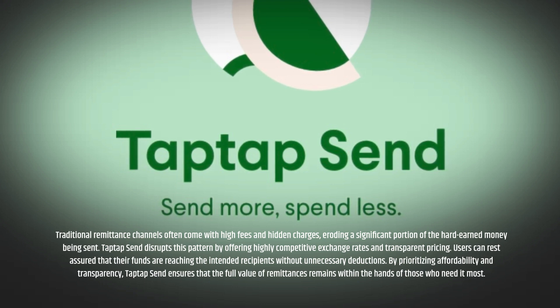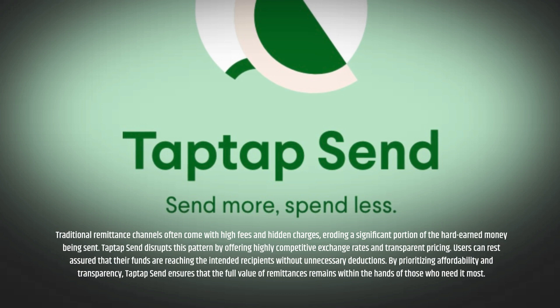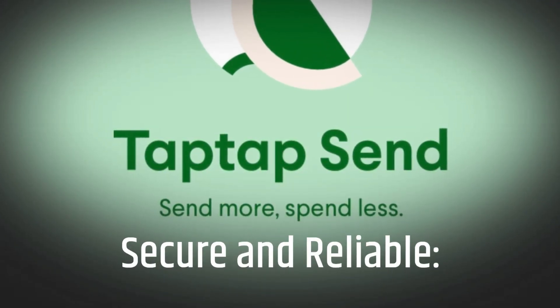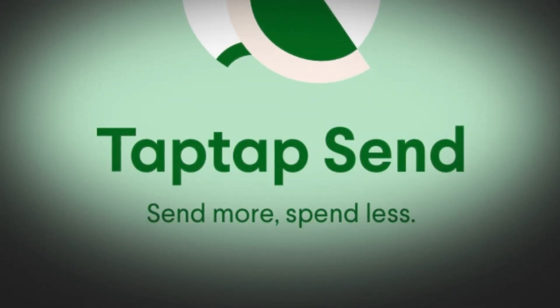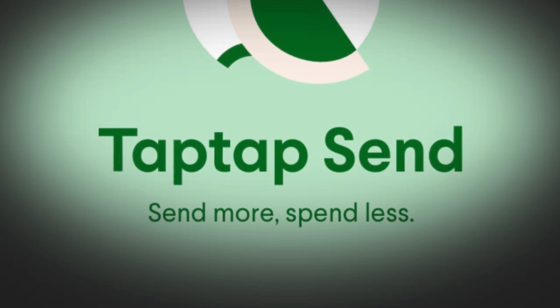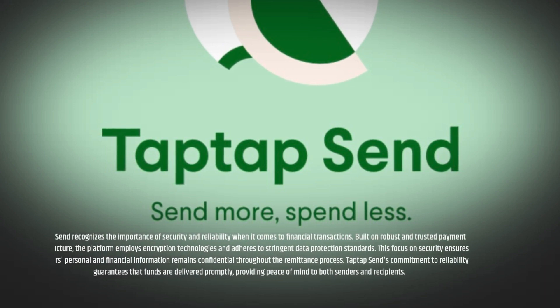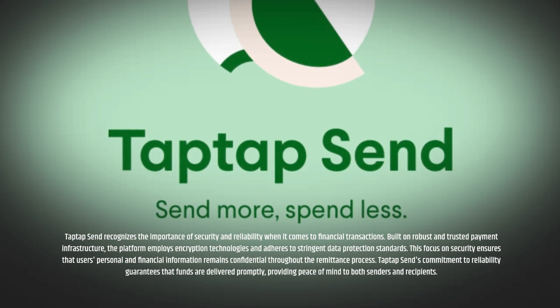Affordable and transparent. Traditional remittance channels often come with high fees and hidden charges, eroding a significant portion of the hard-earned money being sent. Tap Tap Send disrupts this pattern by offering highly competitive exchange rates and transparent pricing. Users can rest assured that their funds are reaching the intended recipients without unnecessary deductions. By prioritizing affordability and transparency, Tap Tap Send ensures that the full value of remittances remains within the hands of those who need it most.